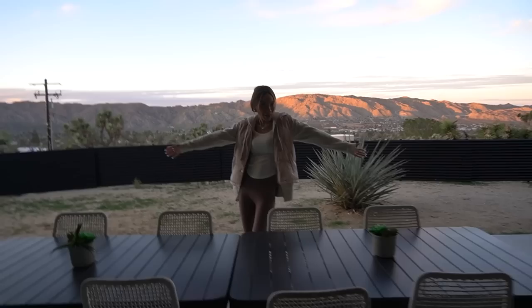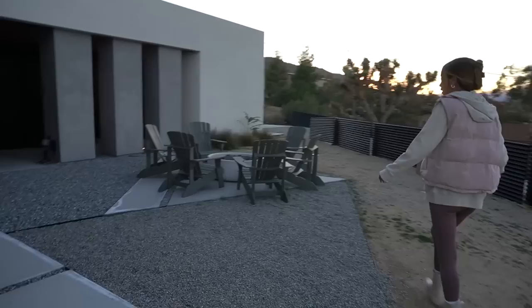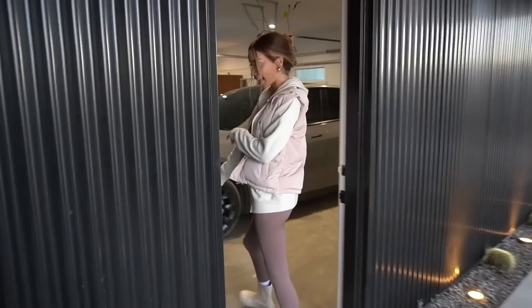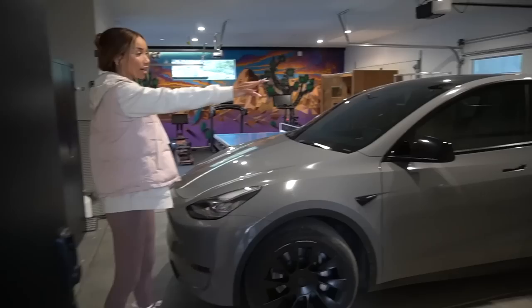Nice little outdoor dining area. The telescope looks out this way. And around this way there is a fire pit — it's actually pretty cold out here right now so we will definitely be in there. This door leads into the garage where you'll find the Tesla that was included with our stay — this is the Wander House Tesla that comes with the house. It's got its own little charging station in here as well.